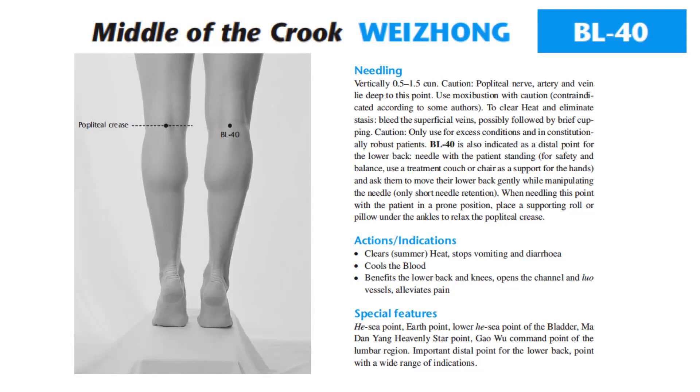Actions and indications: Bladder 40 clears summer heat, stops vomiting and diarrhea, cools the blood, benefits the lower back and knees, opens the channel and luo vessels, alleviates pain. Special features: He-Sea point, earth point, lower He-Sea point of the bladder, Madan Yang heavenly star point, Gao Wu command point of the lumbar region, important distal point for the lower back, point with a wide range of indications.